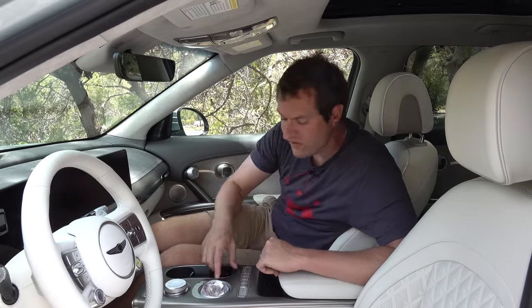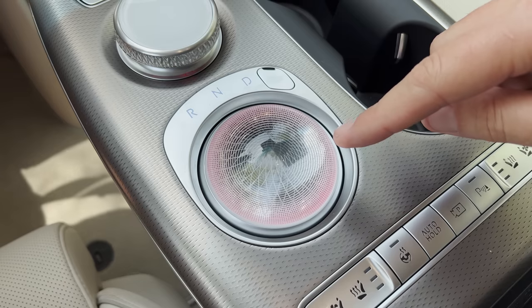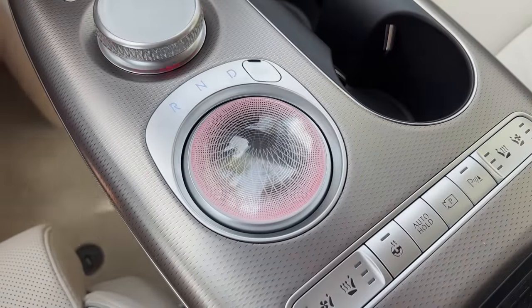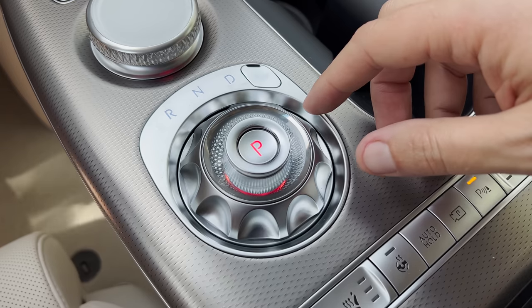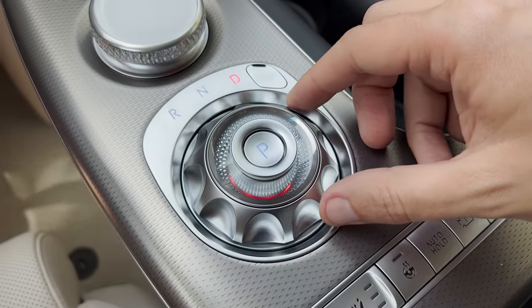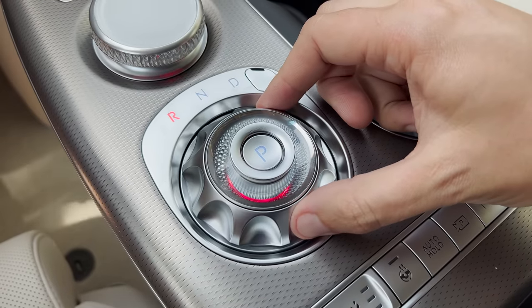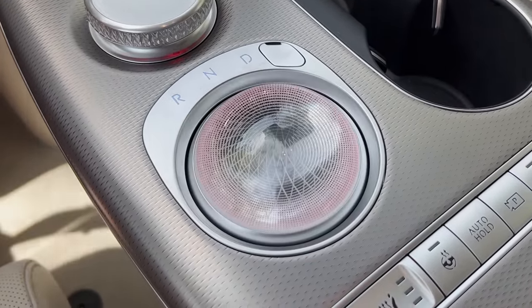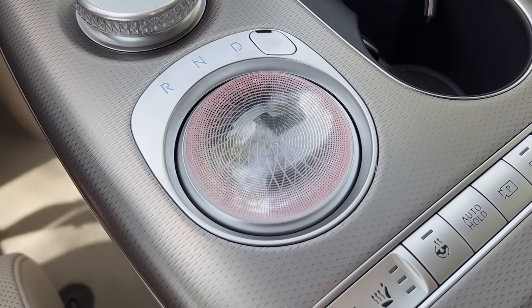Here's another futuristic touch: the gear selector. In the center console you can see R and D, and below them there's an orb in the middle. Start up the car and this orb does a complete flip and becomes the gear selector. You can move it into R, N, or D by twisting it, and park is a little button right in the middle. When you turn the car off and get out, the orb flips back into place — so you have a gear selector that is actually an orb when the car is at rest.